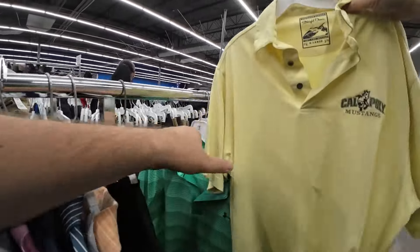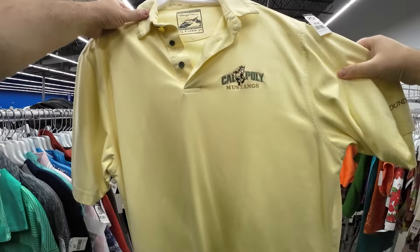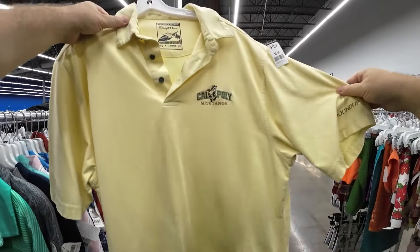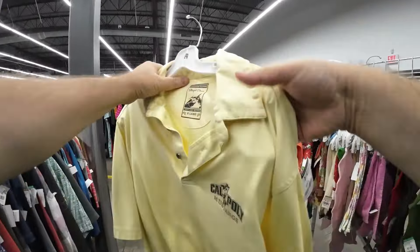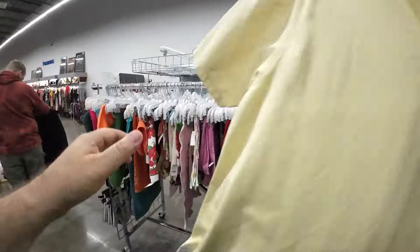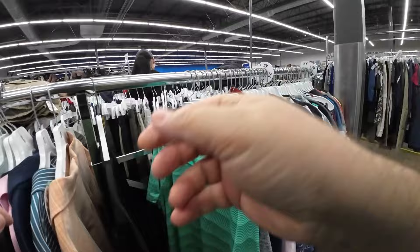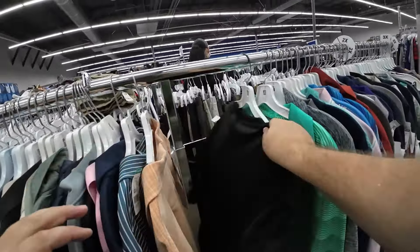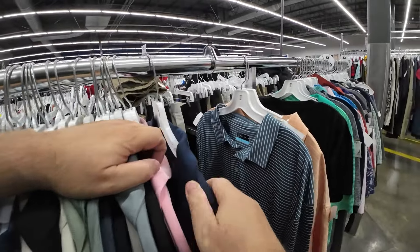This is a really nice Cal Poly San Luis Obispo college t-shirt. Having gone there, I'll always pick this up anyway — it's a really nice shirt. So I don't even look up the comps. Totally buying it, and I will sell it.